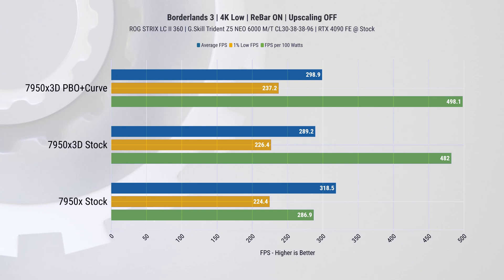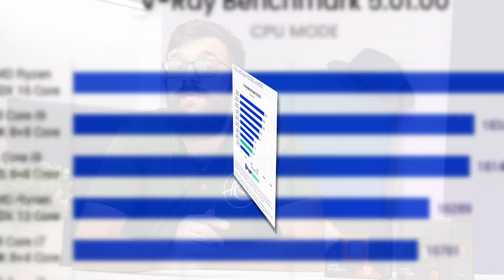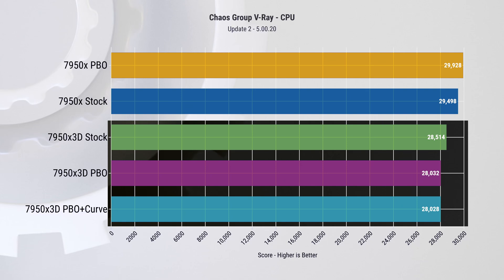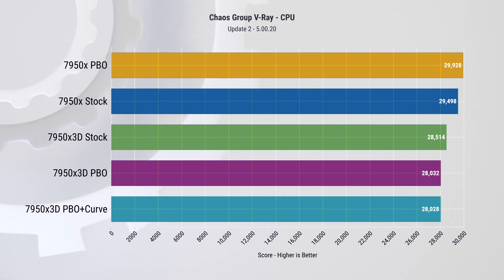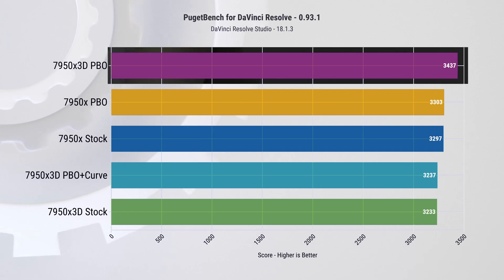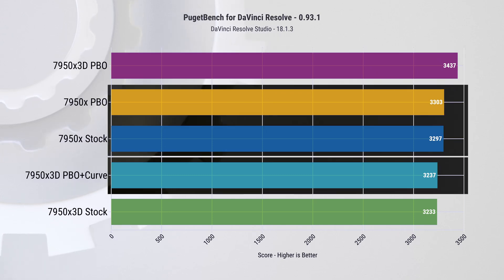There are some exceptions such as Borderlands 3 at 4K where the 7950X performs better, however it is clear that the X3D chip is delivering impressive results overall, particularly in terms of power efficiency. Let's now jump into production workloads, where the previous 5800X 3D did not really perform much better than its non-3D counterpart. Right off the bat in V-Ray, we see the X3D chip losing out to its now cheaper alternative. On the other hand, when we run a more complex set of tests in DaVinci Resolve from PGBench, there is performance to be gained from the 7950X 3D with PBO enabled.